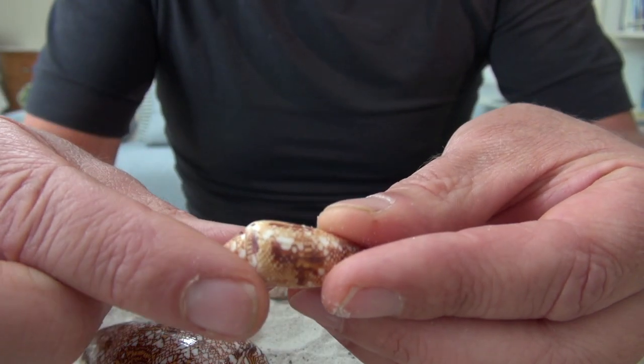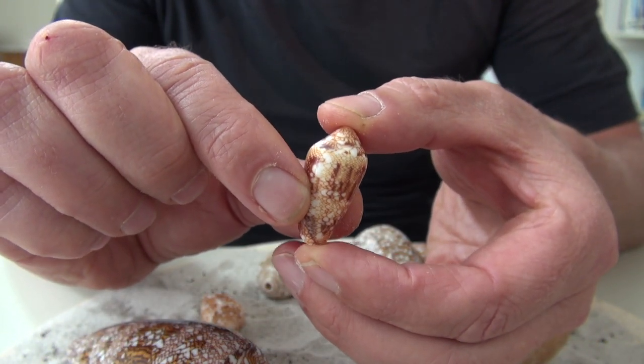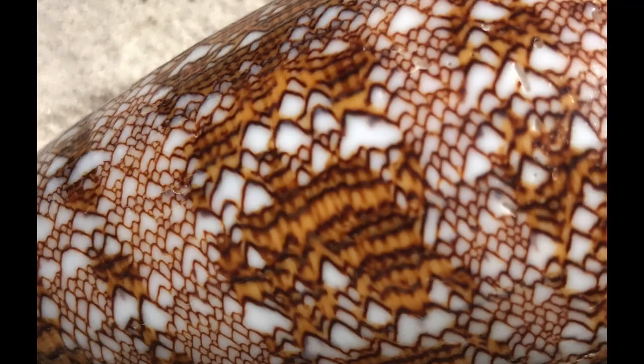I'll show you this one — these are the baby ones. Very small baby Conus textile. Still very attractive. It's small but beautiful in color.